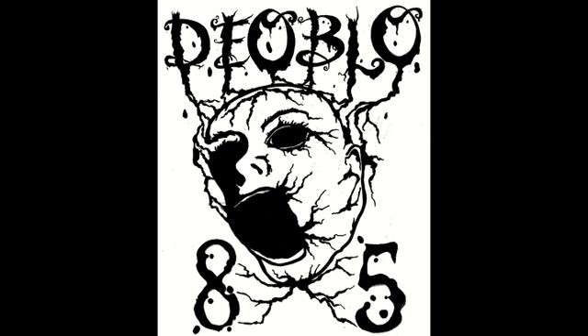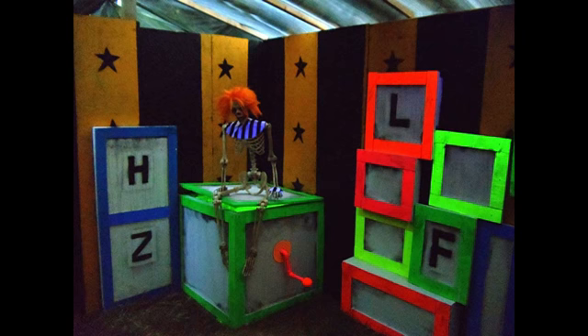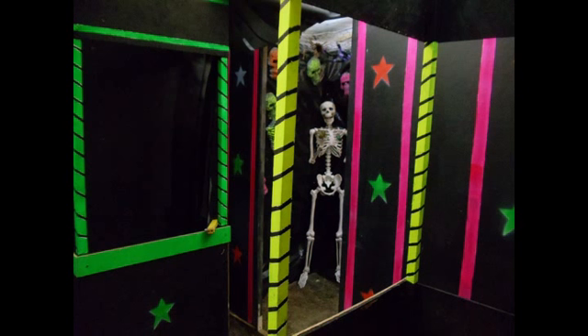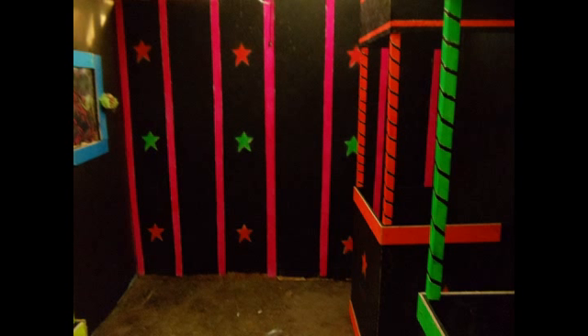Come one, come all, to the Circus Razaar! If you're into paranormal stunts and supernatural sideshow pieces, then step this way and witness right into the world circus! The Circus Razaar!